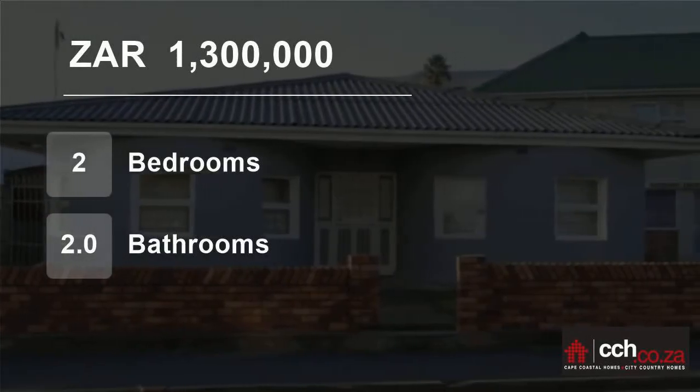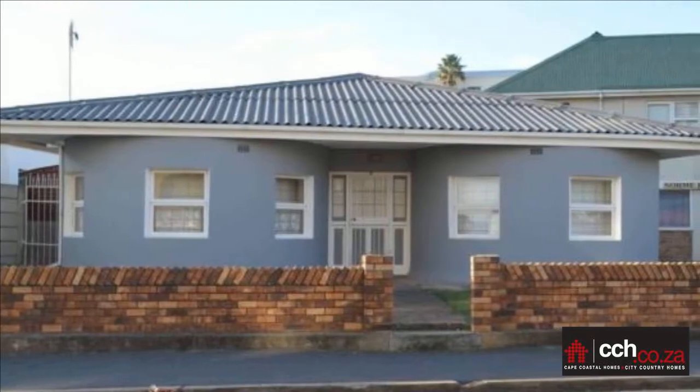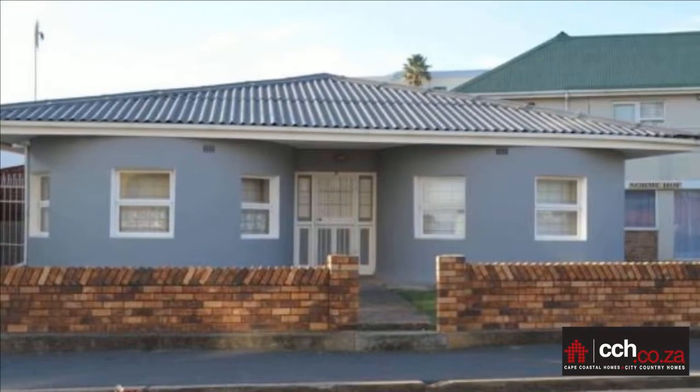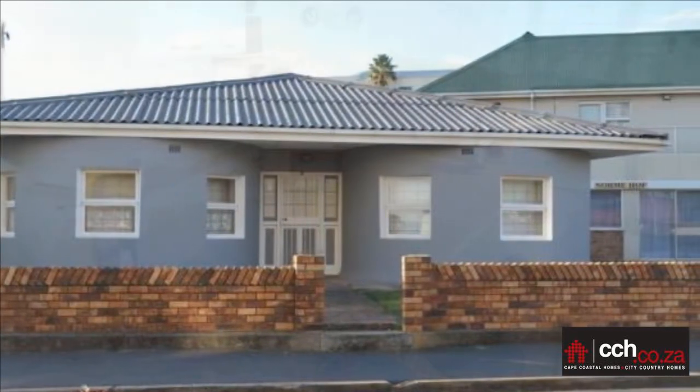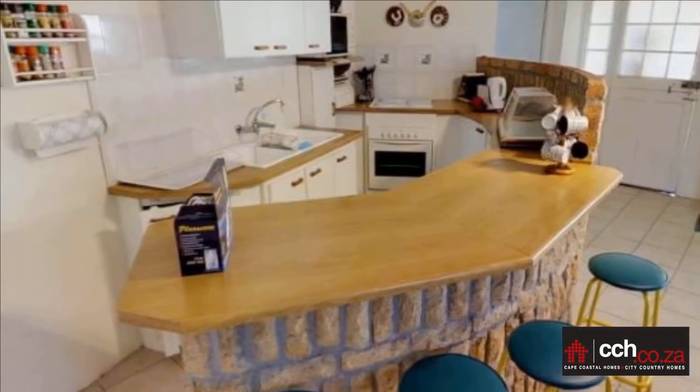Welcome to this two-bedroom flat for sale in Parks Estate, Strand, Western Cape, South Africa for 1,300,000 rand. A landmark in the Strand, this two-bedroom cottage is situated 100 meters from the beach.